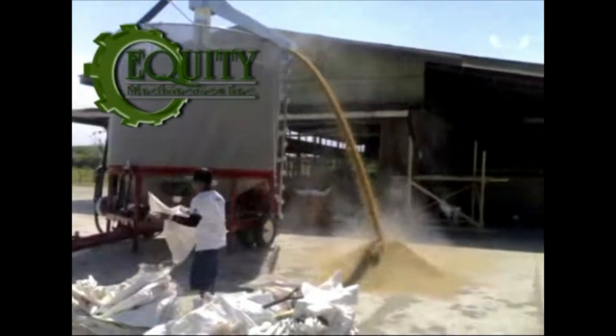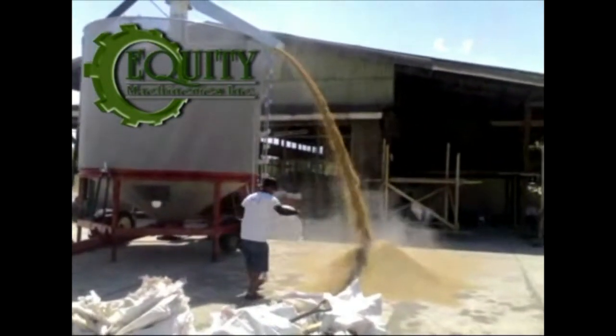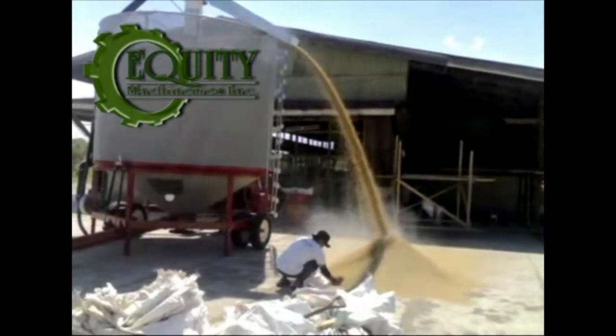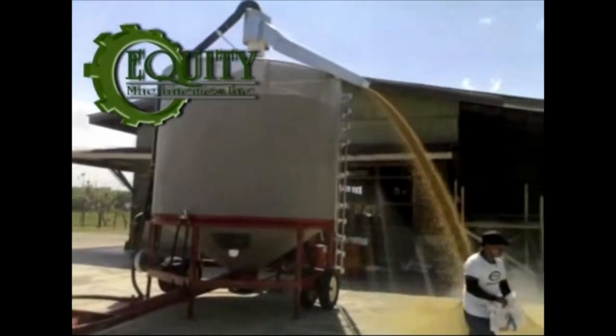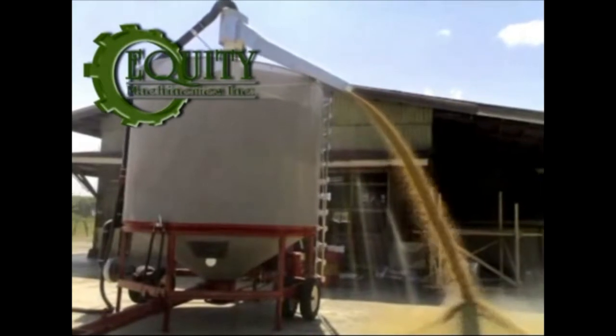The GT Dryer has complete drying control. Once the desired grain temperature is set, it automatically shuts off when the required temperature is reached — a feature that flatbed and biomass dryers do not have. The GT Dryer is also fuel efficient in terms of its ultra-fast drying time and high-capacity drying output compared to other dryers in the market.